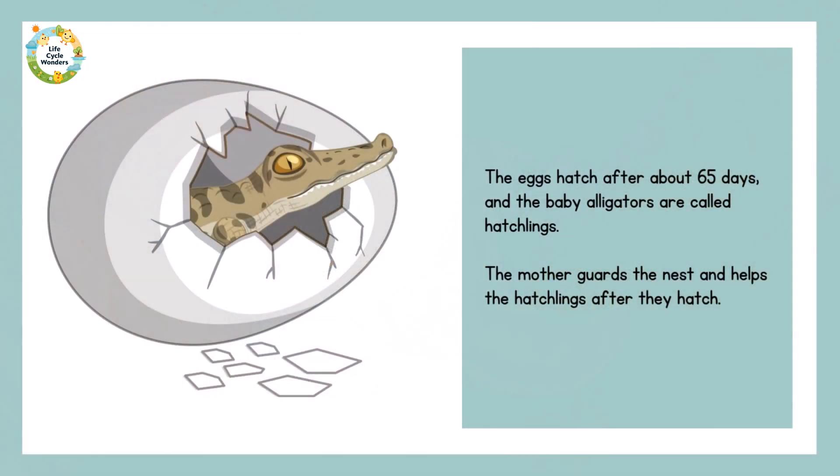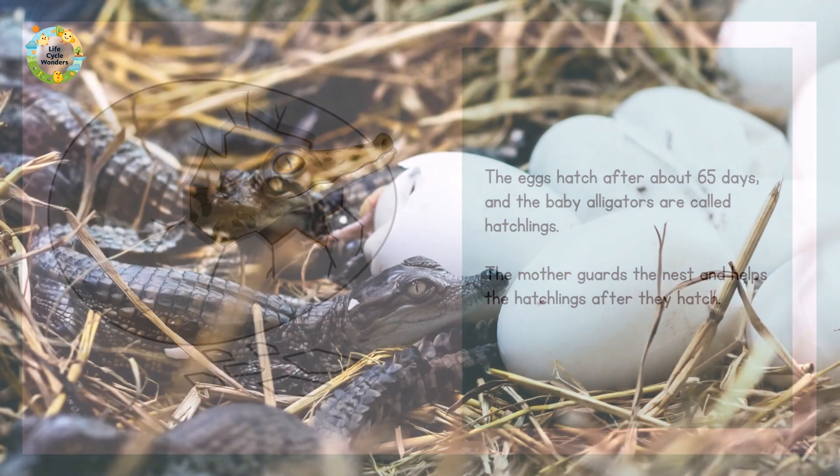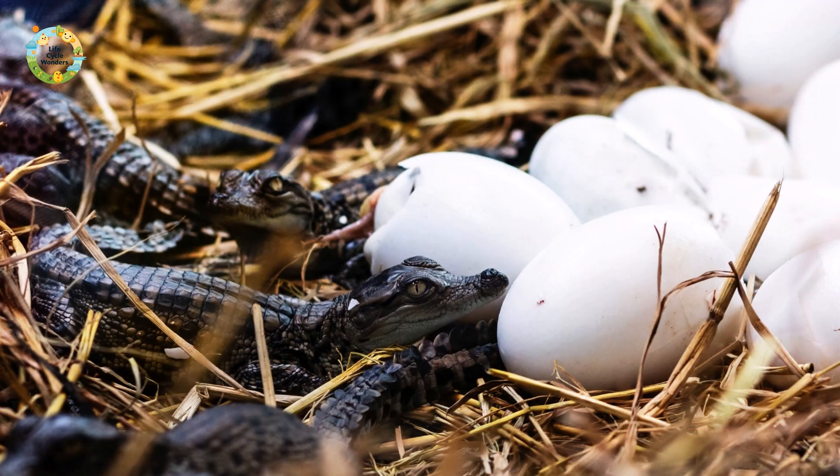The eggs hatch after about 65 days, and the baby alligators are called hatchlings. The mother guards the nest and helps the hatchlings after they hatch.